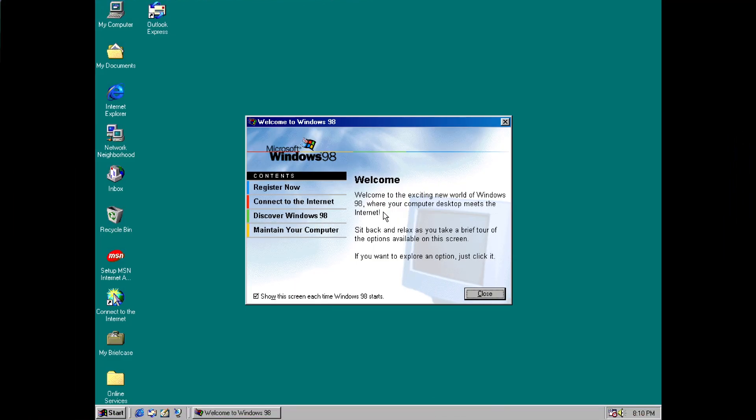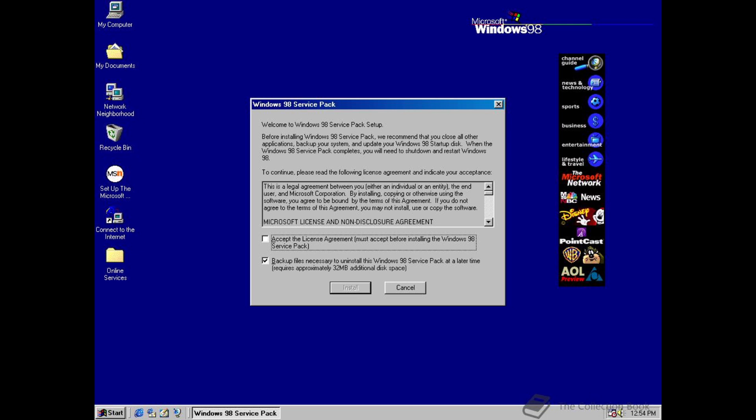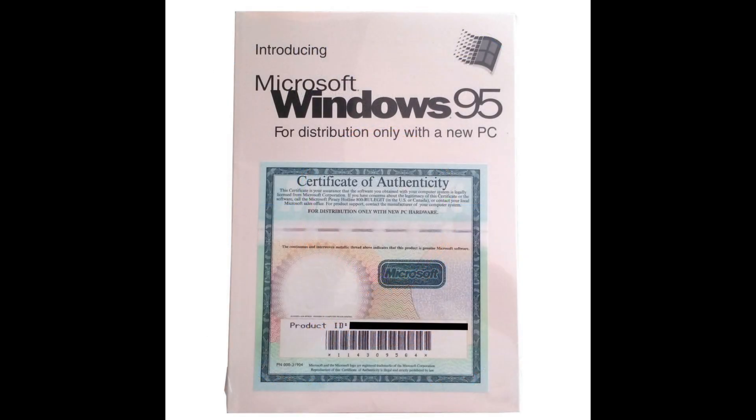Here we are at the desktop of Windows 98 build 2222A, the official final build of Windows 98 2nd edition, or Windows 98 SE. SE was originally meant to be released as an update to the original Windows 98 — firstly as the Windows 98 Multimedia Update, and later as Windows 98 Service Pack. It was also originally planned to be made available to OEMs as an OEM Service Release, similar to what had happened with Windows 95.